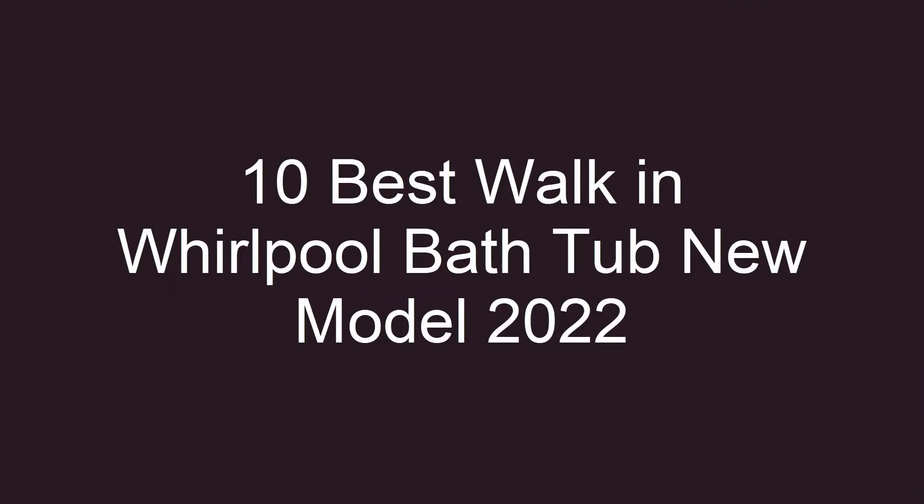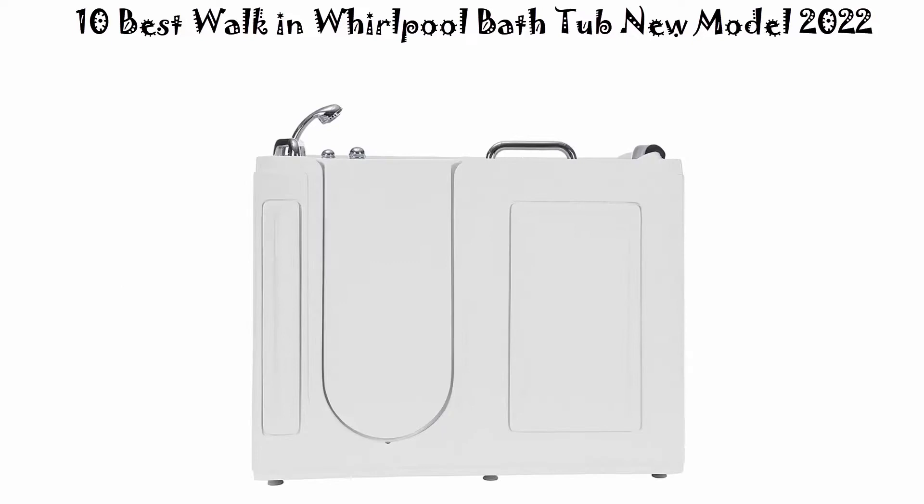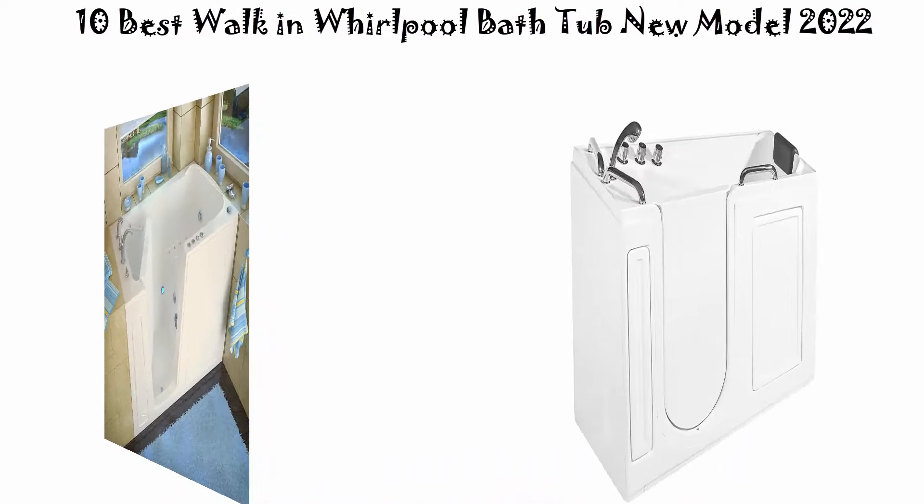Welcome to Choose Lifetime. We are going to check out the top 10 best walk-in whirlpool bathtubs. This list is based on my personal opinion, and I try to list them based on their price, quality, durability, and more. If you want to see their price and find out more information about these walk-in whirlpool bathtubs, you can check out the link down in the description and comment section below.